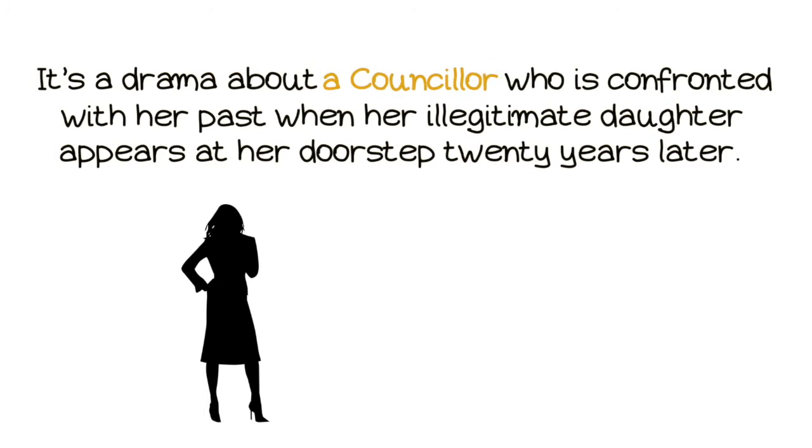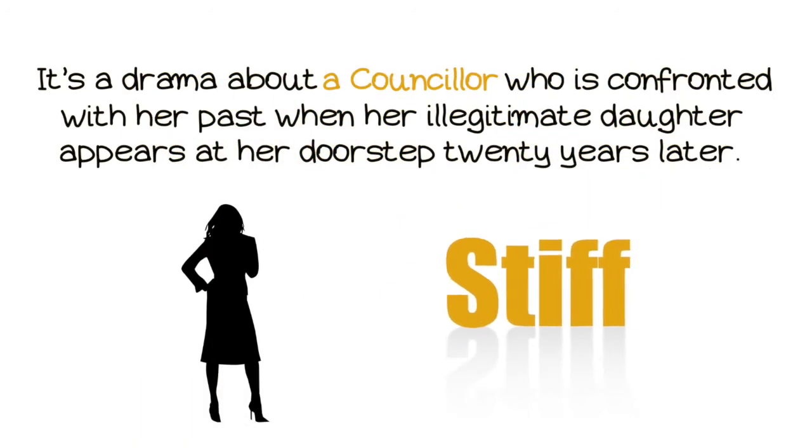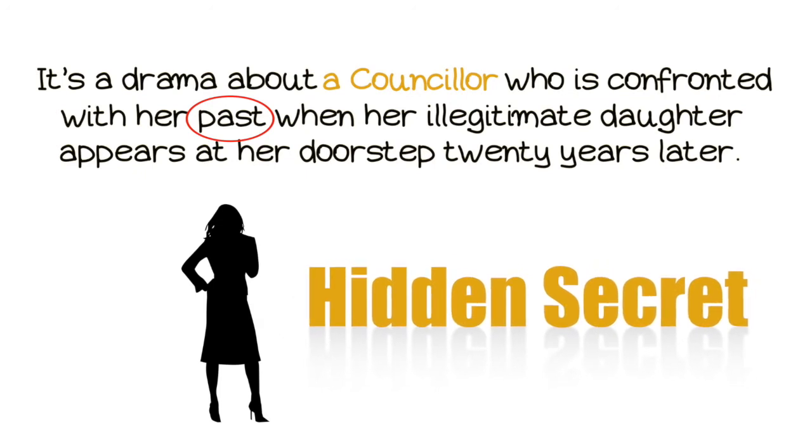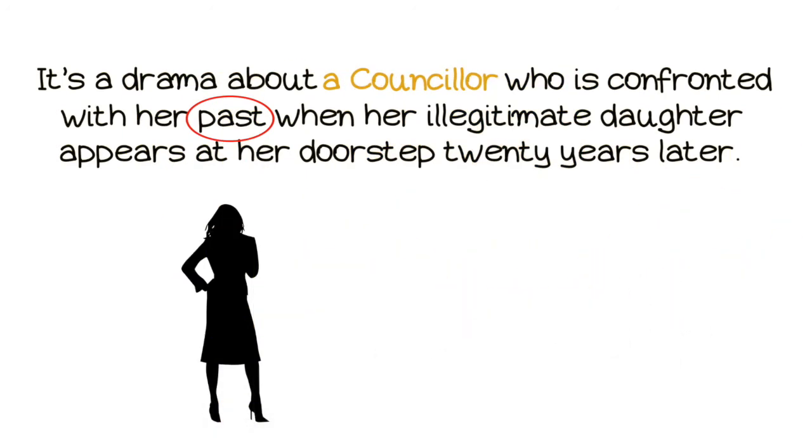It's a drama about a counselor who is confronted with her past when her illegitimate daughter appears at her doorstep 20 years later. Now we need an adjective. Always add one or two adjectives — mostly something that will work against her. We really want to build conflict. She's stern, stiff, she's judgmental, she's conservative. Maybe she's known for fighting fiercely against gay couples. Also, the word past doesn't say much on its own — we all have a past. We need more conflict. Is there a hidden secret in her past? Maybe a deep dark past? Let's add these as well.